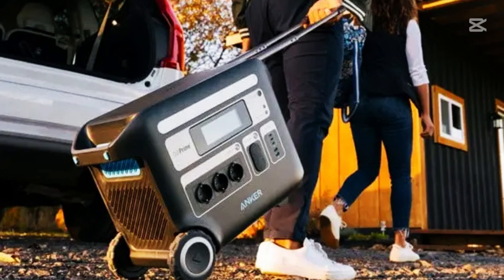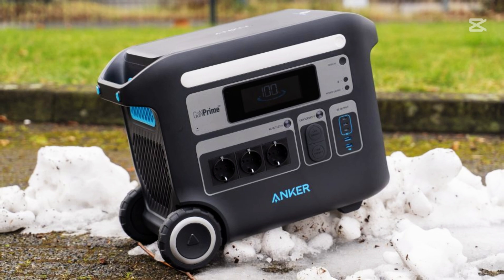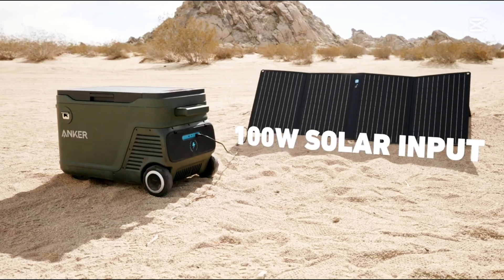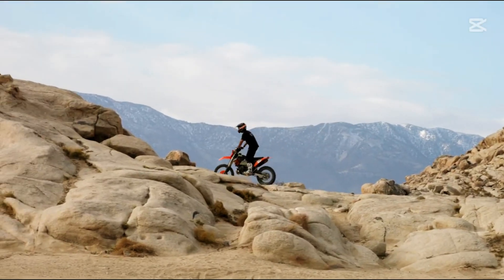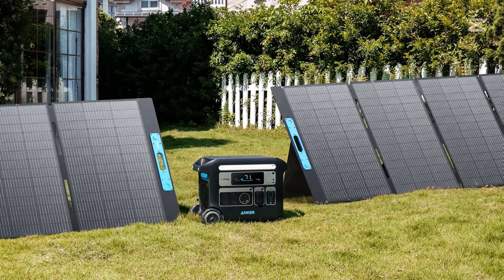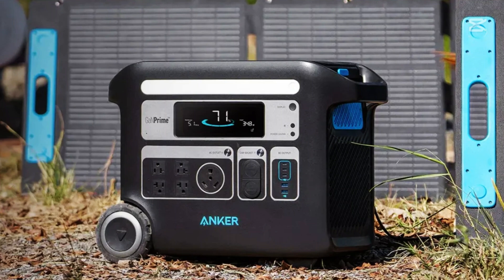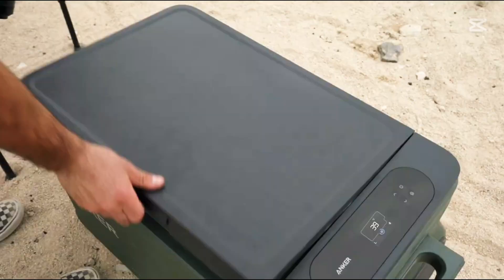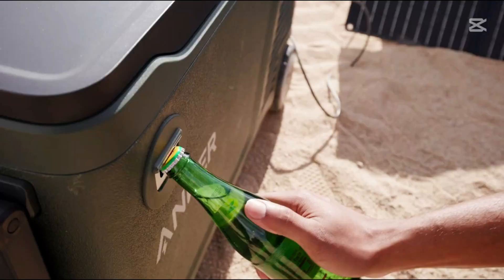The F2000 is the perfect companion for outdoor enthusiasts, whether you're heading out with a big group of campers or on a smaller adventure in your RV. It delivers heavy-duty, grid-like energy whenever you need it. It also offers multiple charging options including solar power, getting you ready for an extended off-grid lifestyle. Whether you're camping in the wild or facing a blackout at home, the Anker Solix F2000 brings light and energy back into your life.